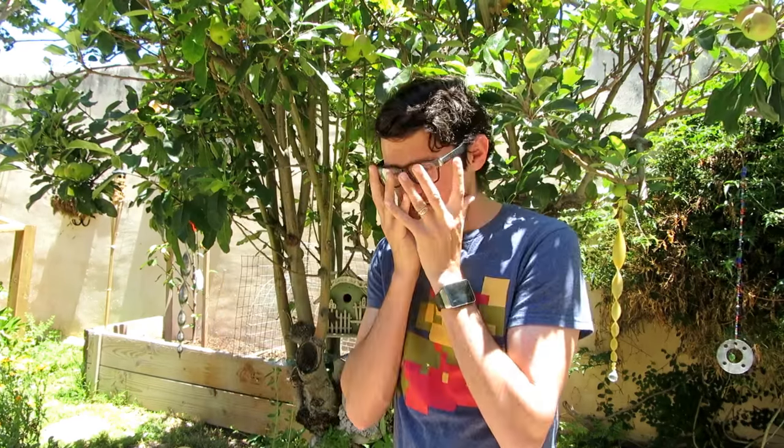Hey everybody, we've got John back this week with another video to help you live a more sustainable life. Hello and welcome to Home and Garden for Mere Mortals. My name's John and if you like what you see here, come check out my channel, Nailed It. Today we're going to be talking about raising chickens and quail and other egg-citing topics. Yes, this is going to be full of egg puns.